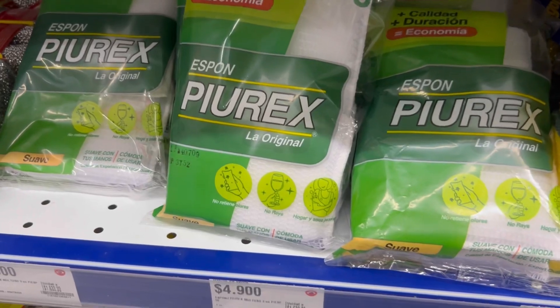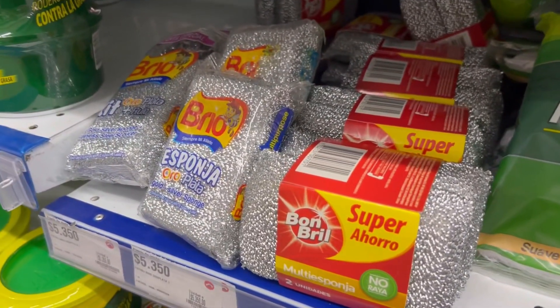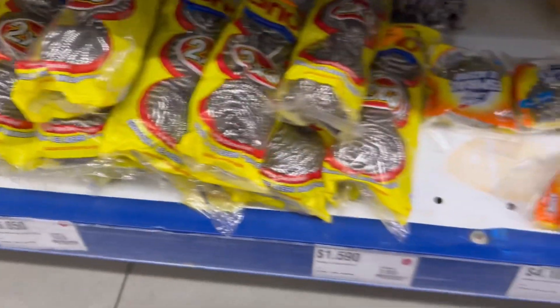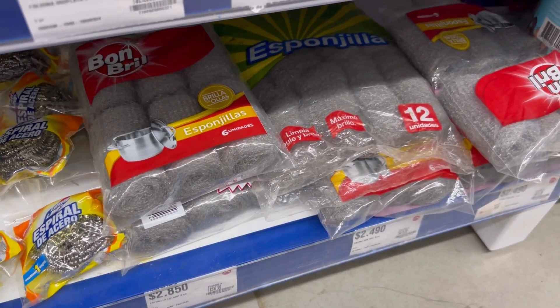Esta Purex me encantó — esta esponja Purex sirve hasta para bañarse, con eso les digo todo. Súper ahorro con Bombril, con Brío. Todas estas esponjas tienen dos por tres y las encuentras en las tiendas súper Olímpica.